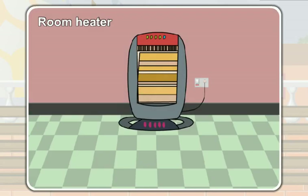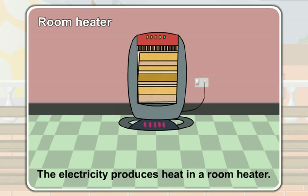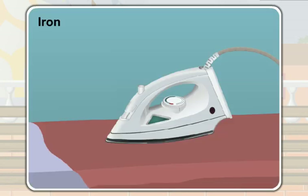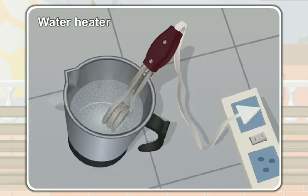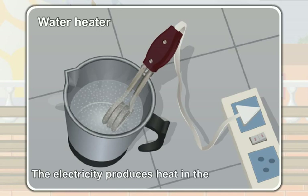A room heater gives us heat. The electricity produces heat in a room heater. And iron gives us heat. The electricity produces heat in an iron. A water heater gives us heat. The electricity produces heat in the water heater.